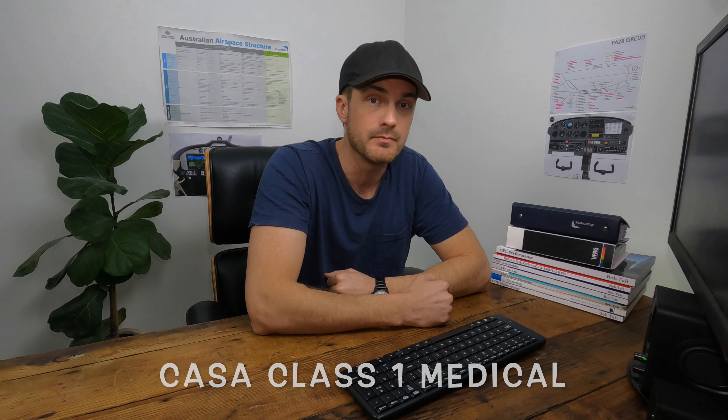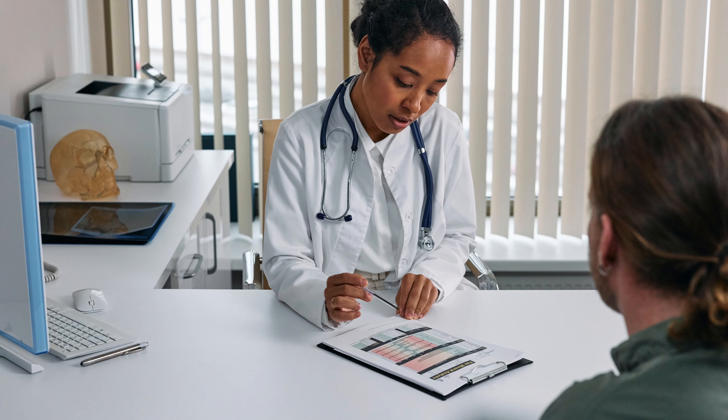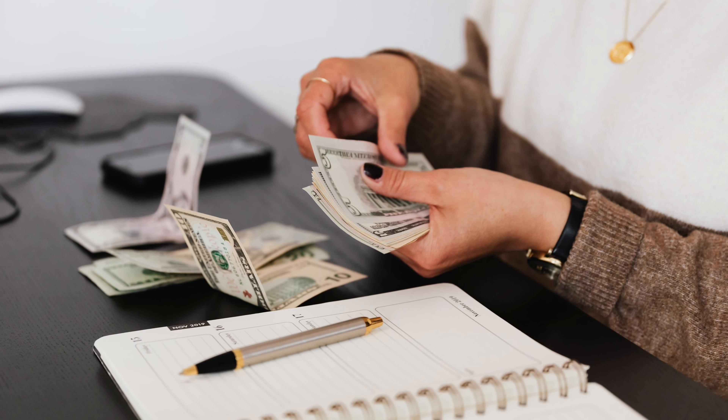Tip number two is to go and check out what the requirements are for your CASA class 1 medical. If you're looking to become a commercial pilot you'll need to be able to hold one of these for your career. These can be a really big hurdle for anyone who's had any health issues or conditions that may affect the ability to hold a class 1 medical. The last thing you want is to be halfway through your flight training and find out it's really hard to maintain one. You also get a good idea of if there's going to be any issues within the next five or ten years, because it'd be really sad to have spent $100,000 or more and not be able to actually use your licence.